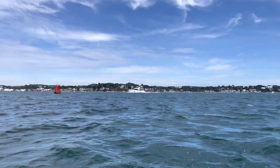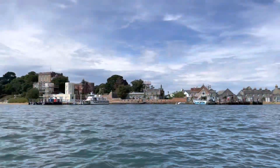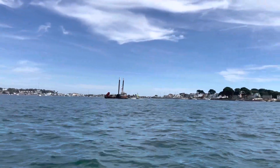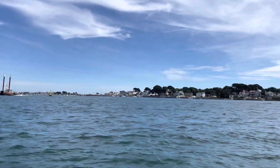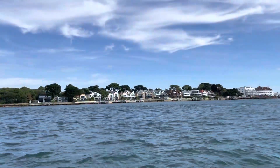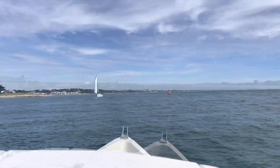To the port side is Lilliput and Sandbanks and to the starboard side is Brownsea Island. I pause for a moment to let the Swanage ferry go past, before heading out of Poole Harbour into the open sea. The Sandbanks to Studland chain ferry is loading vehicles so I head on past to the coast and then make a port turn along the coast.